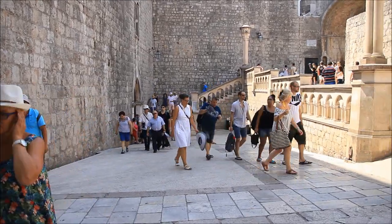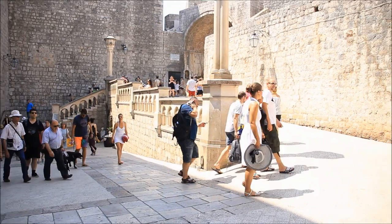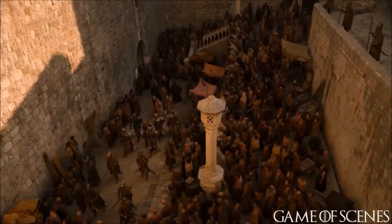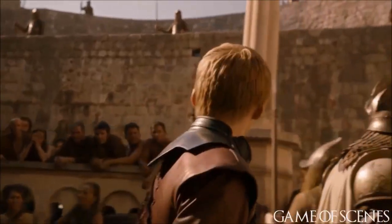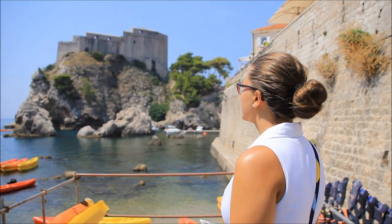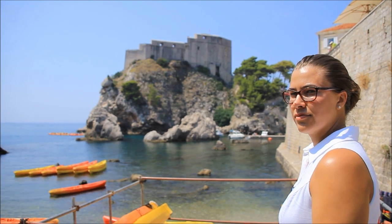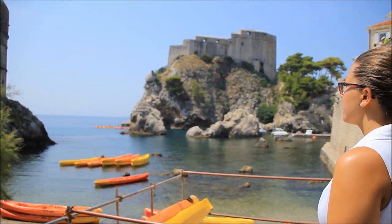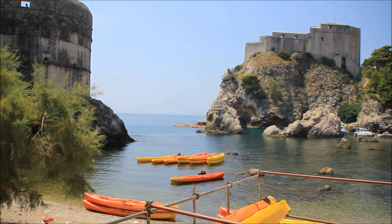Hi guys and welcome to another Game of Thrones location vlog, this time from Dubrovnik. The first scene you can see here is where the public is attacking Joffrey and the Hound saves him. Then you can see me standing at King's Landing — I mean in Dubrovnik — but this is the place where King's Landing was filmed. So I'm going to show you a couple of scenes that were filmed here.